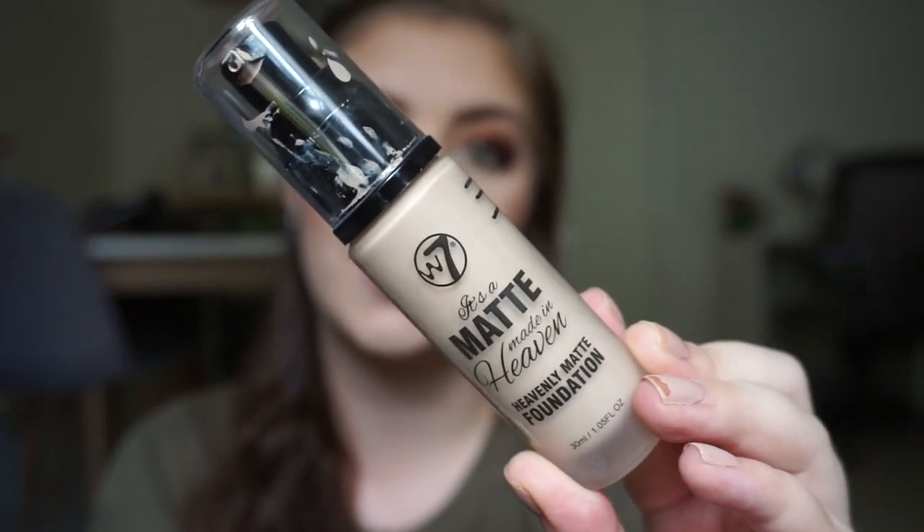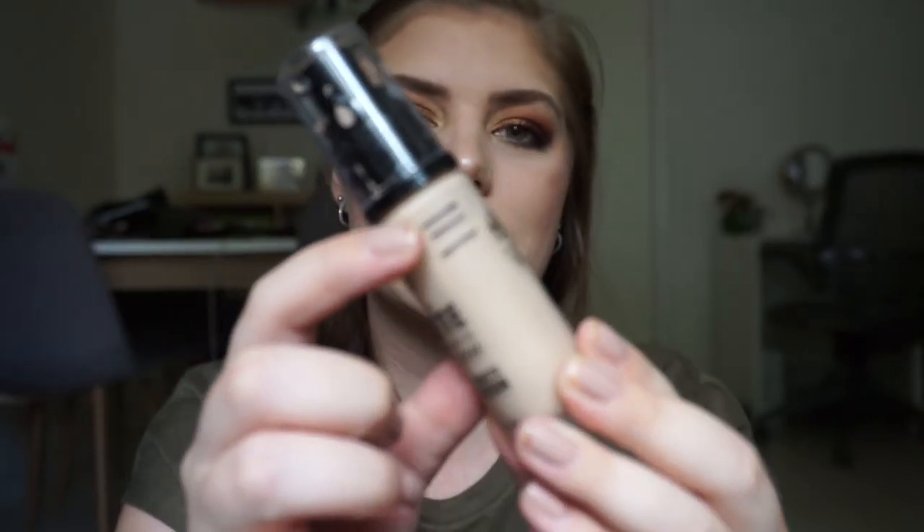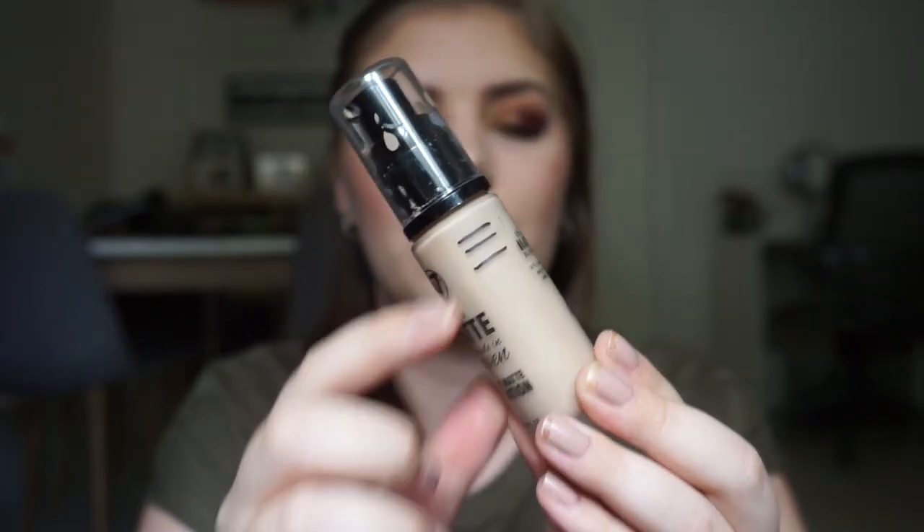Now to the makeup — the most exciting part for me. It's the W7 Matte Made in Heaven foundation, which I'm currently using. It doesn't go as fast because it can look cakey if you apply too much, so I use only one to two pumps for my whole face and neck. You can see my progress from intro to first update to now — second update. It will take much longer than the Rimmel London one did.